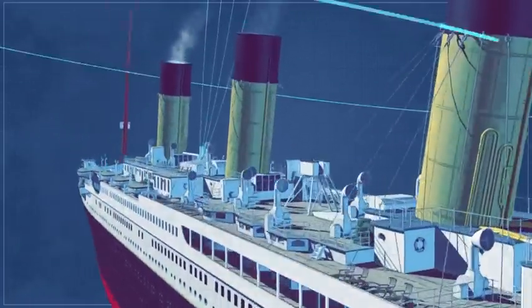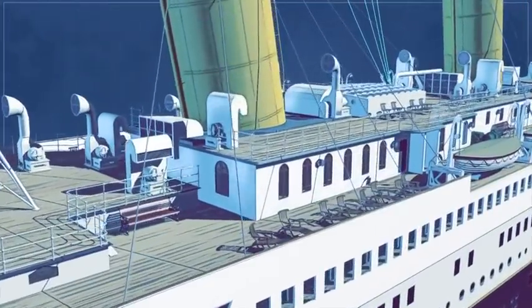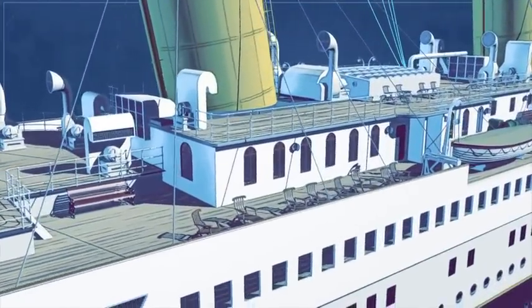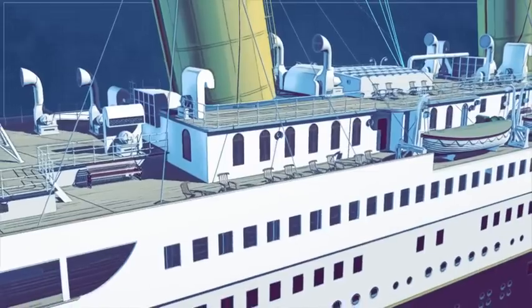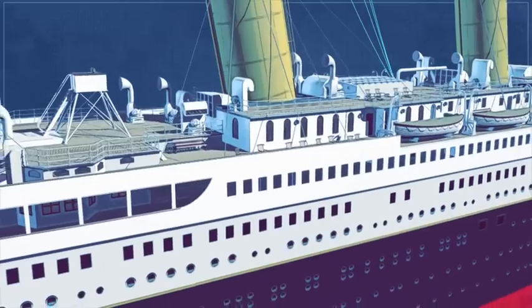The first class accommodation was high up in the ship, away from the noise of the machinery. The suites were lavishly decorated in styles of different historical periods. The largest had their own private section of deck.